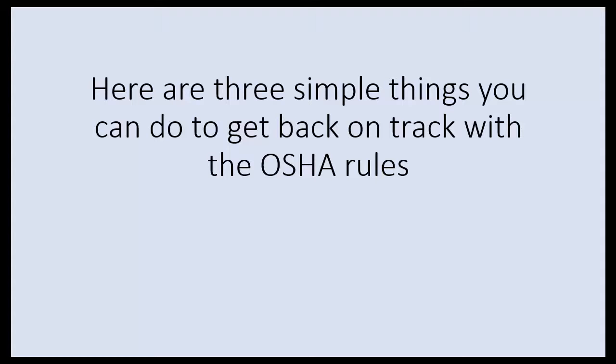Hey, this is Ron Harvey with Echelon Environmental, and I'm going to give you three simple things you can do to get back on track with the OSHA rules.